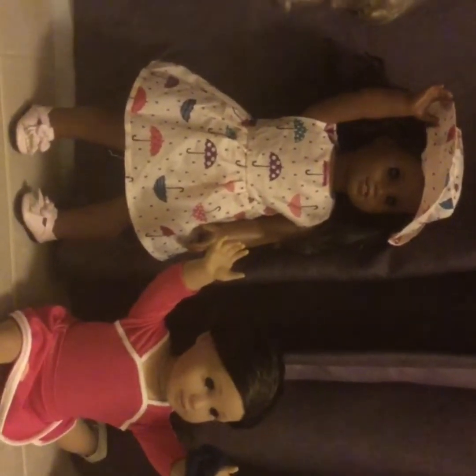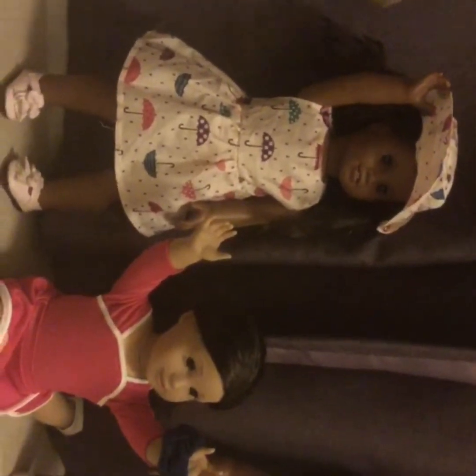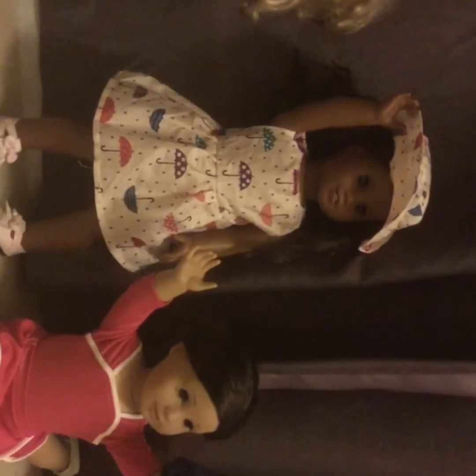This is Gabriela, and she's an AGOG doll. And she is just a weather girl. And she's also a dancer.